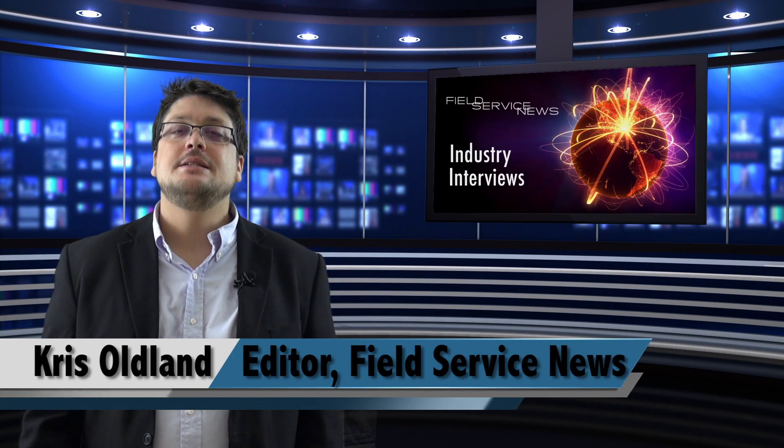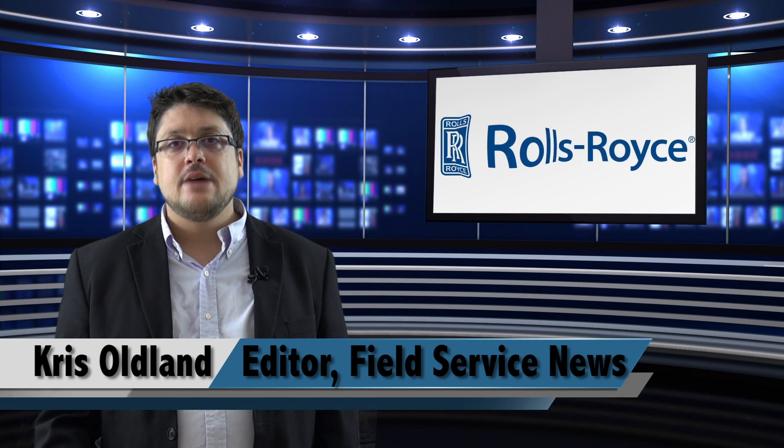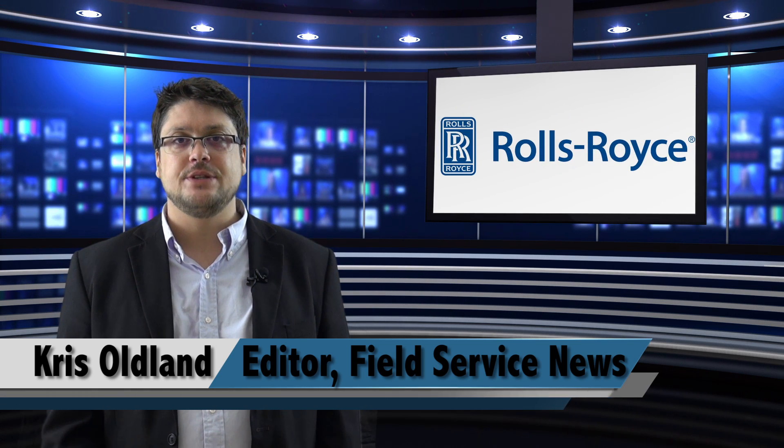Hello there, Chris Oldland here, editor of Field Service News. Today we're going to continue our series looking at how British company Rolls-Royce have completely changed the aeronautics division by aligning their service contracts with their product contracts. I teamed up with Service Management Specialist Nick Frank and we headed down to Bristol to speak to Dave Gordon at Rolls-Royce. Here's the second part in this series.